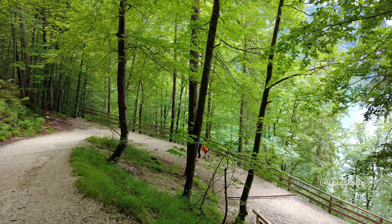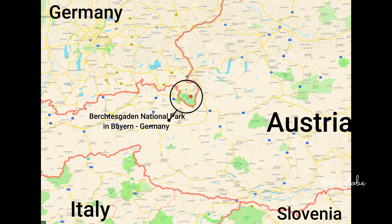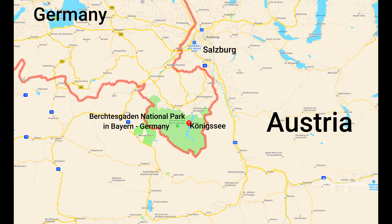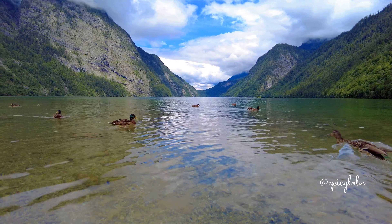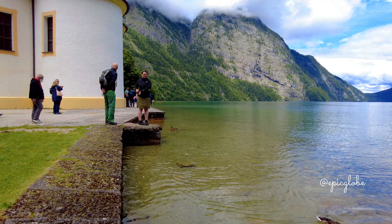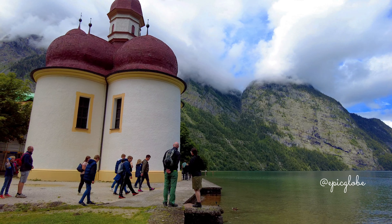The Königssee is Germany's third deepest lake. It is situated within the Berchtesgaden Alps in the municipality of Schönau am Königssee, just south of Berchtesgaden and the Austrian city of Salzburg. It was formed by glaciers during the last ice age. It stretches about 7.7 kilometers, or 4.8 miles, in a north-south direction and is about 1.7 kilometers or one mile across at its widest point.